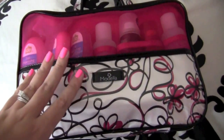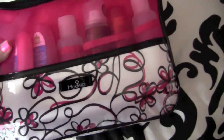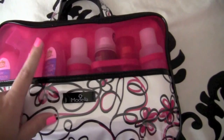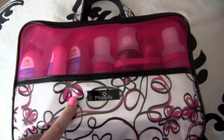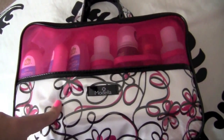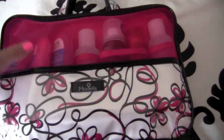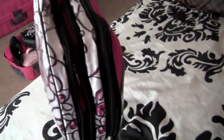I wanted to show you guys what I'm taking with me to visit my BFF this weekend. This is a travel bag, the brand is Modella. I got this from HEB — Walmart sells it as well. I'm not sure about Target though. I think this was about $25. I actually got the idea from Makeup by Tiffany D — she had a Henry Bindle one that was like $85. This is definitely more affordable and it's the same idea.